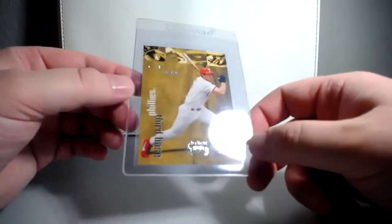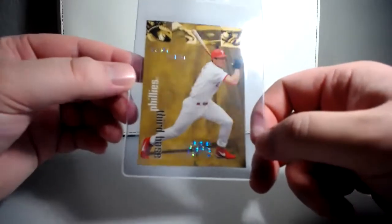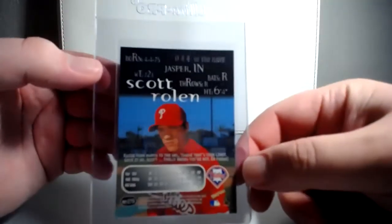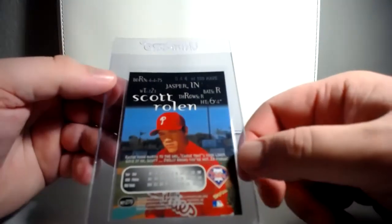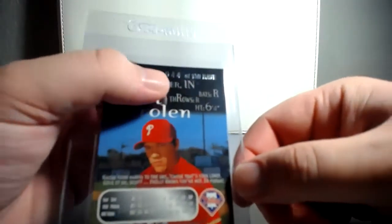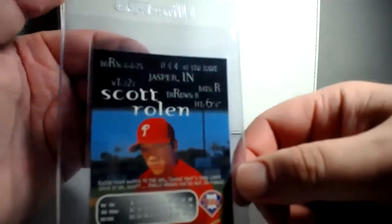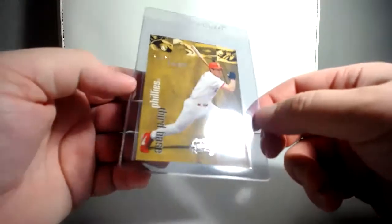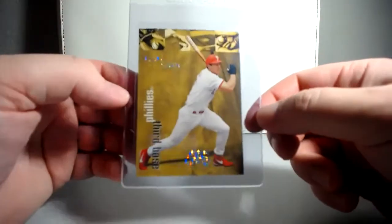It's a 99 Skybox Thunder Rave. These cards are great — I still need the Super Rave. When I put this on Instagram, I jokingly said this is the Scott Rolen birthday edition, because Scott Rolen's birthday is 4/4/75 and the serial number on it is 44 of 150. Really, really like these cards — they look great.